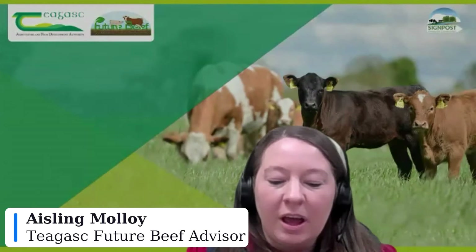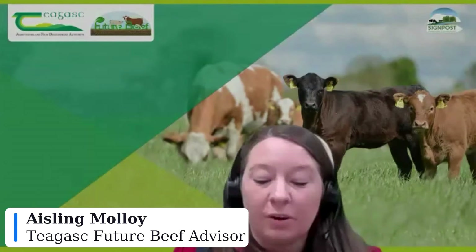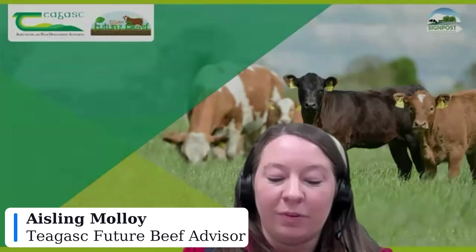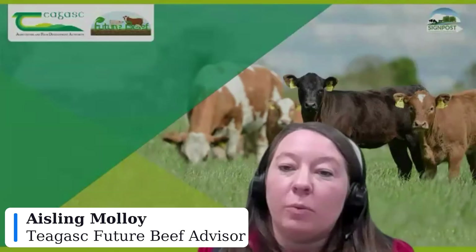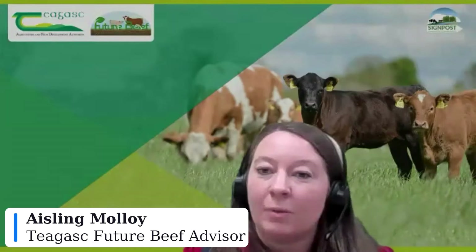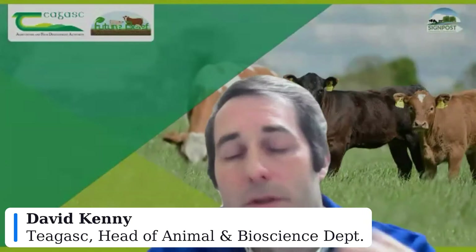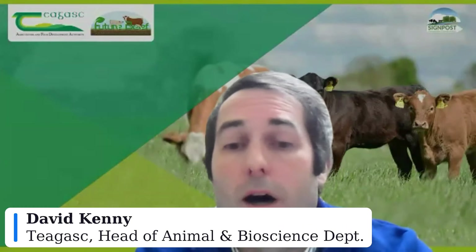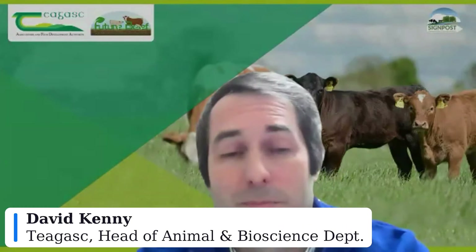David Kenny from Teagasc Grange is asked what is the most important thing a farmer can do to improve conception rates this spring. David notes that fertility is multifactorial — like the chicken and the egg. Starting from when the cow calves down, research with Professor Michael Diskin has highlighted the effect of body condition score as fundamental: cows should calve in moderate to good condition, not overfat and certainly not too thin.